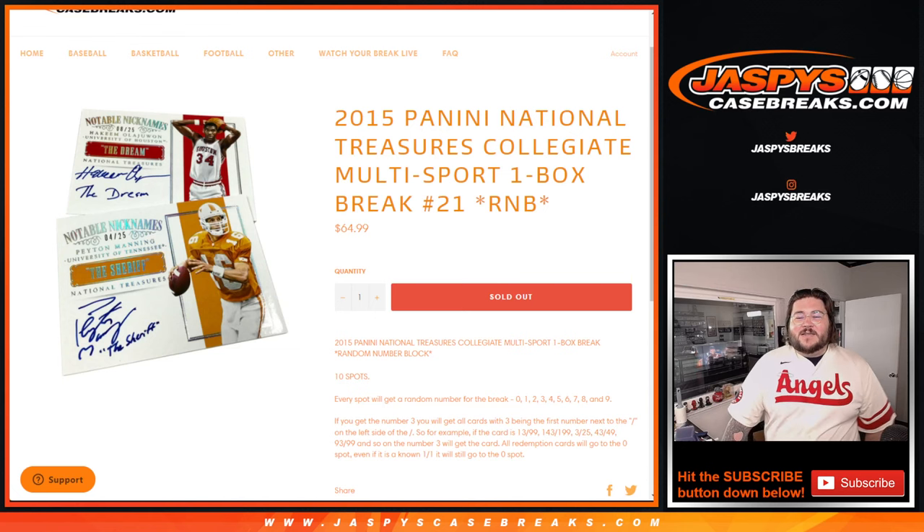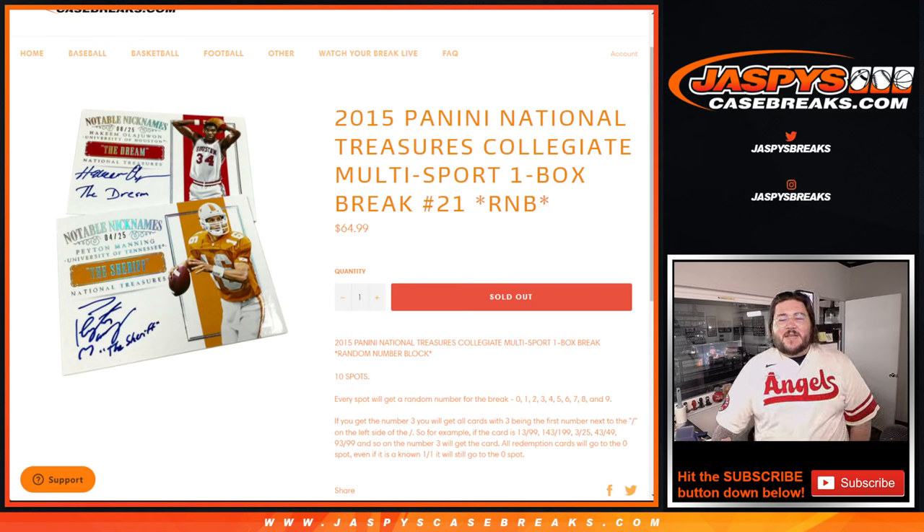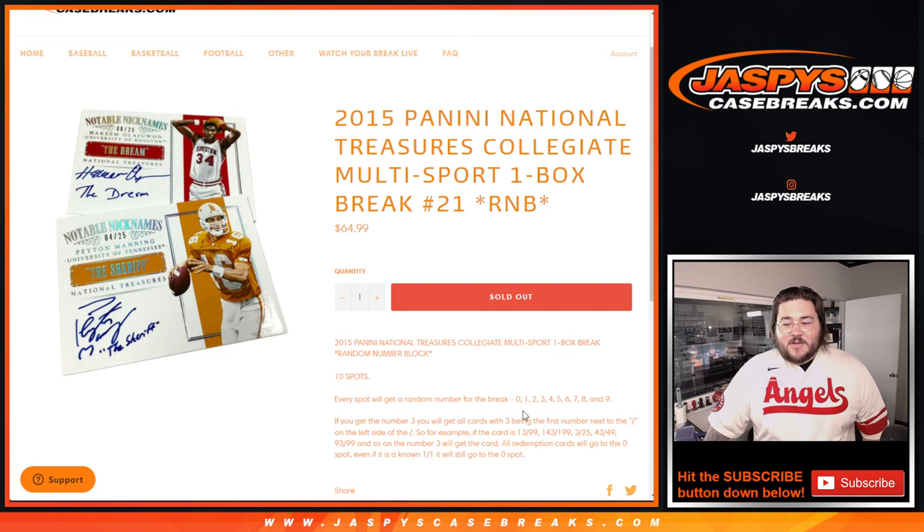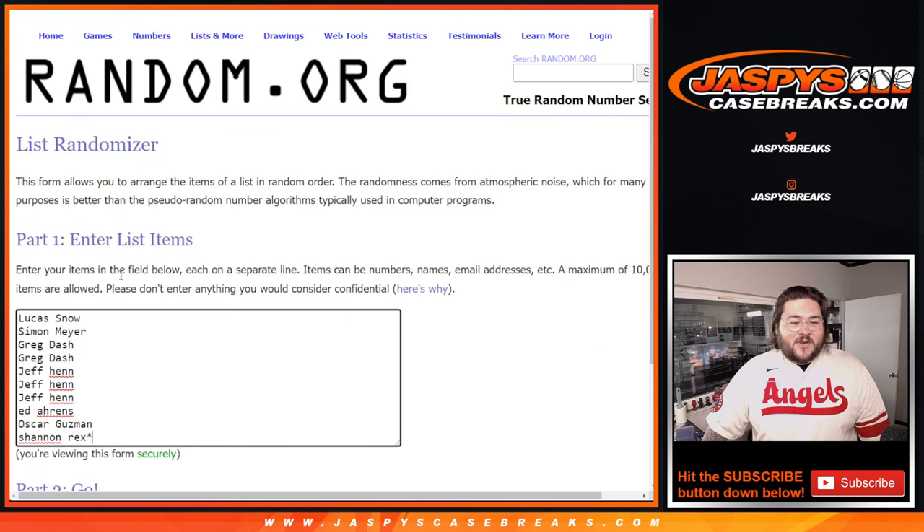What's going on y'all? Chris from jaspscasebreaks.com doing a 2015 Panini National Treasures Collegiate Multi-Sport one box break, number 21, R&B style. The way we're going to do it, we have our fresh dice and our fresh list of people here, from Lucas down to Rex.